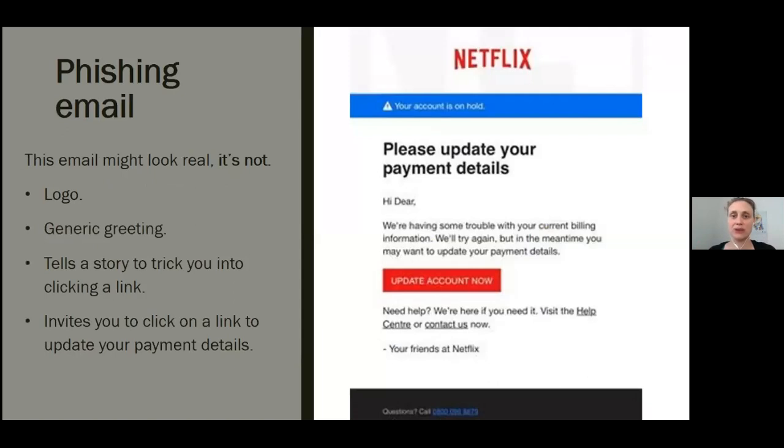Imagine you saw this in your inbox — the Netflix email here pictured at the right. Do you see any sign that it's a scam? The email looks like it's from a company you may know and trust, Netflix. It even uses a Netflix logo and header. The email says your account is on hold because of a billing problem. The email has a generic greeting: 'Hi, dear.' If you have an account with the business, it probably wouldn't use a generic greeting like this. The email invites you to click on a link to update your payment details. At a glance, this email might look real, but it's not. The scammers who send emails like this one do not have anything to do with the companies they pretend to be.